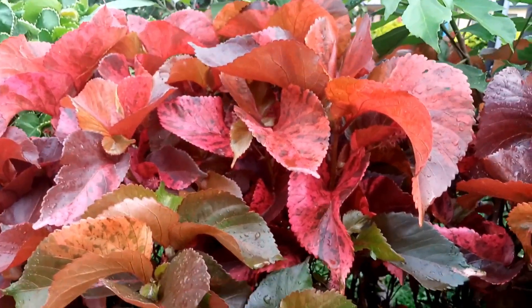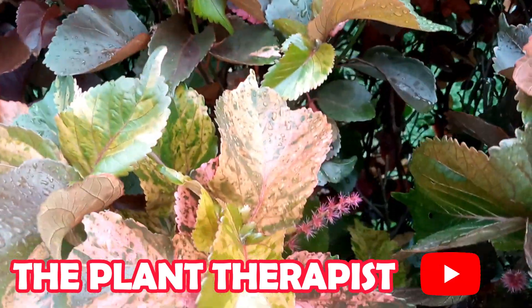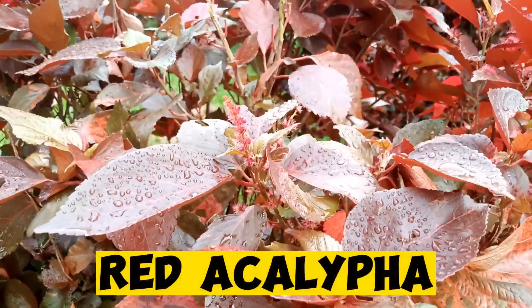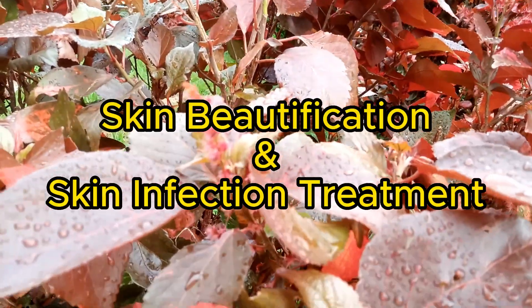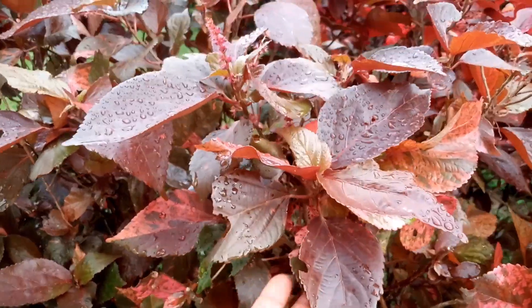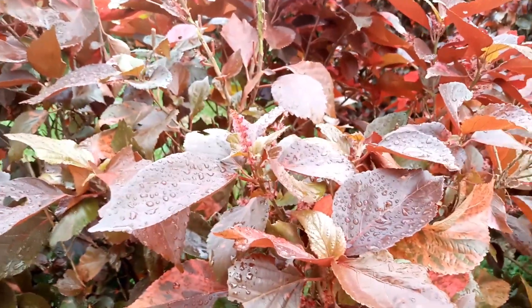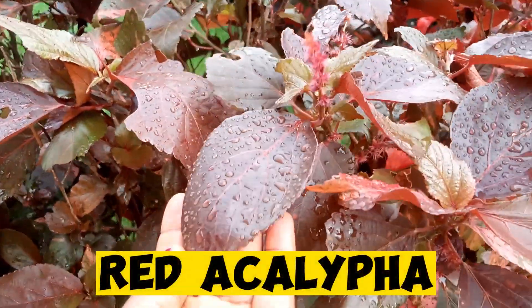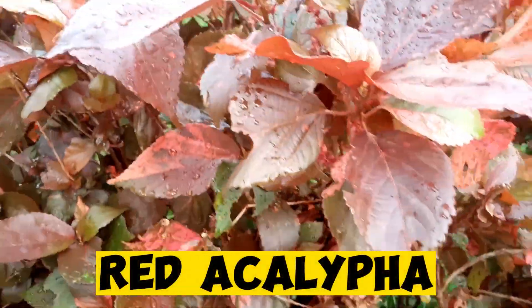Hello everyone, you are welcome to the Planterra Pea's YouTube channel. In this video, I will talk about red akalifa, which can be used for skin beautification and skin infection treatment. You have probably been seeing this plant around you and don't know what it can do for you. In this video, we'll talk about the tremendous uses of red akalifa.